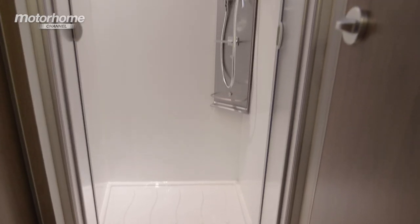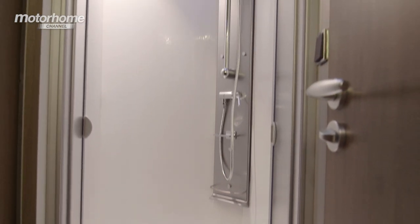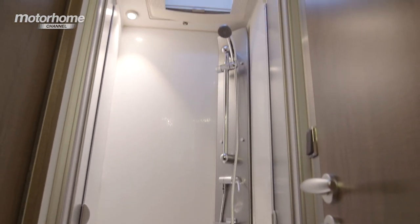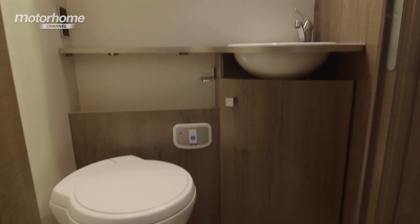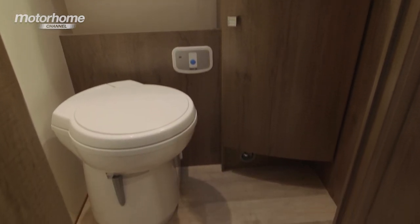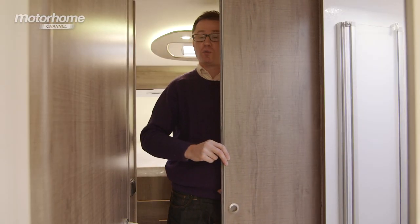The midship washroom is split across the van and is extremely opulent. On one side you have a shower compartment and on the other side a fully contained washroom that includes a vanity unit, sink and a swivelling loo. Another feature I really like is the sliding door that allows you to partition the washroom from the rear bedroom — and if you haven't put the cab blinds down, you just open the bathroom door and push it to for privacy.